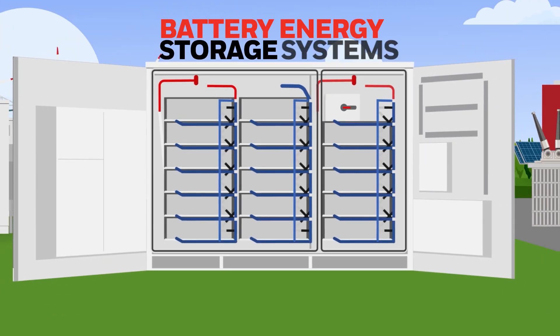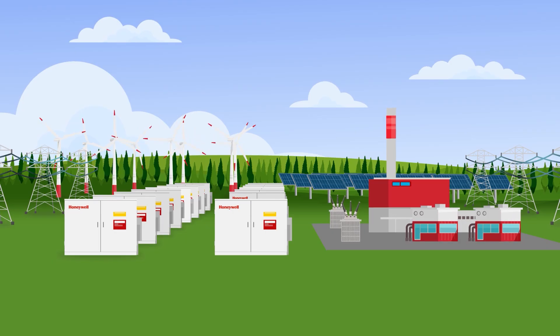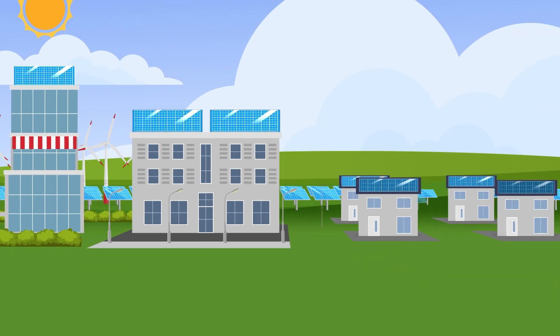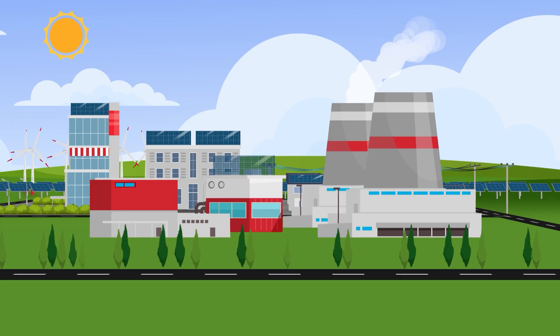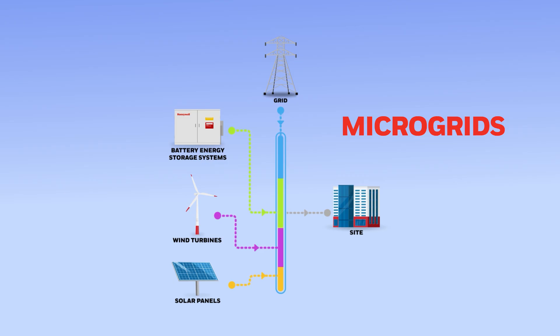Battery energy storage systems, or BESS, can be integrated into operations and can support grid stability while maximizing ROI. Distributed energy resources, or DERs, also play a growing role. These systems — like rooftop solar, wind, and combined heat and power generators — often operate as part of microgrids, which are localized energy networks that can work independently or alongside the main utility grid.